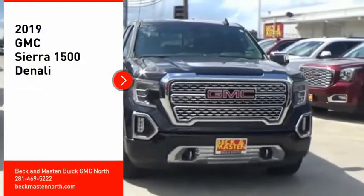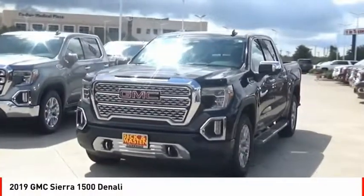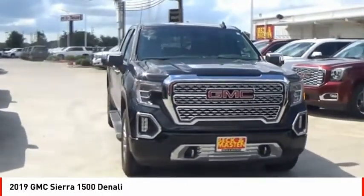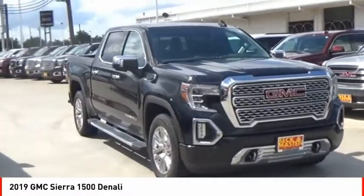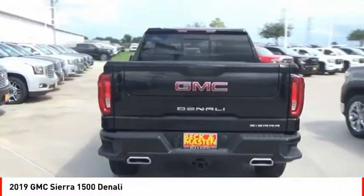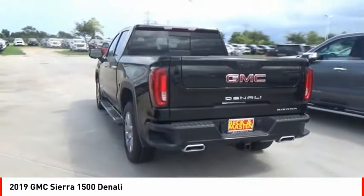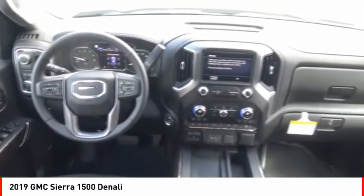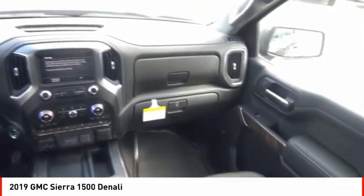We are pleased to show you the 2019 Sierra 1500. The GMC Sierra is a full-size pickup with all the functionality you could expect. With multiple trim levels, the GMC Sierra provides a wide range of features for you to enjoy. Power and advanced technology can both be found in this fantastic truck.